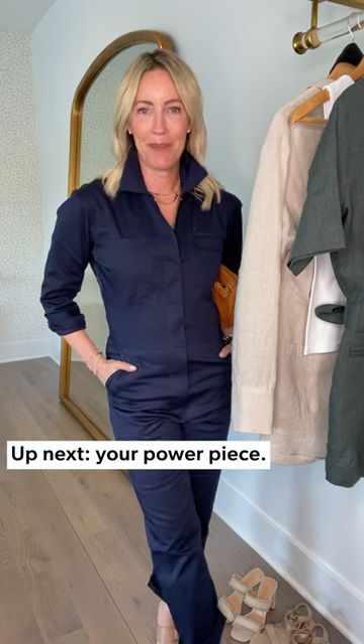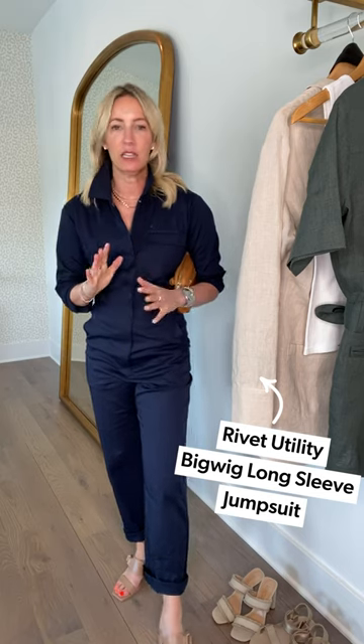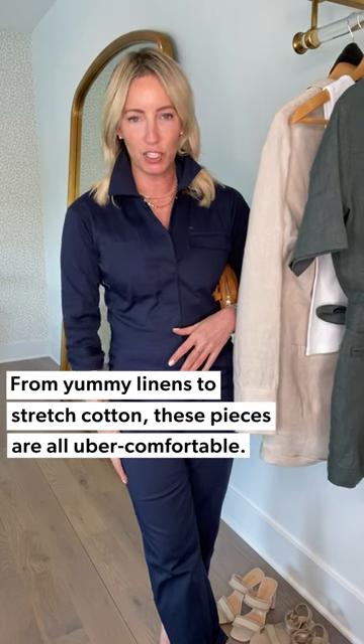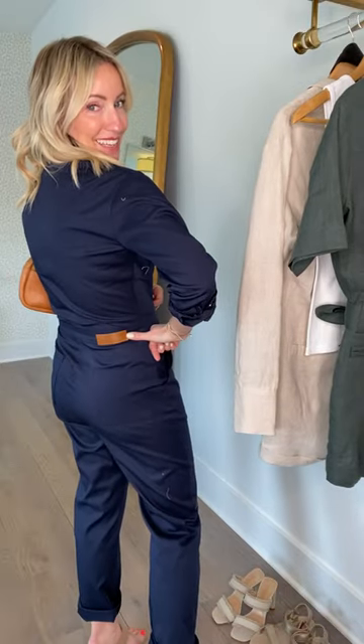This next one is my power piece — the Big Wig — and it feels like a dream. One of the things I absolutely love about Rivet Utility is the fabrications, from yummy linens to this incredible stretch cotton. They are so comfortable, not heavy or bulky, easy to move in, and they really flatter your figure. The construction is incredible — this one has both a zipper and a snap for a really clean finish, and this waistband gives me terrific shape.